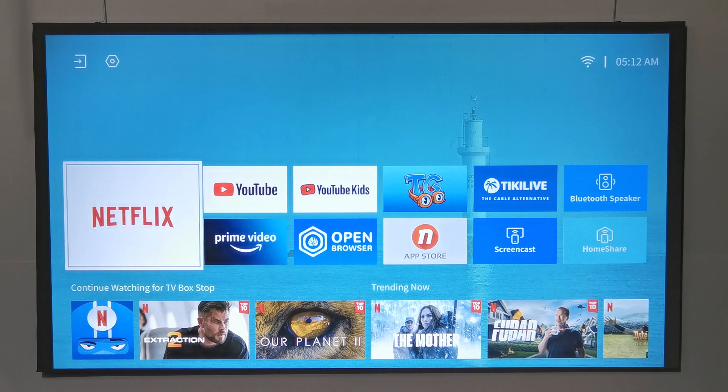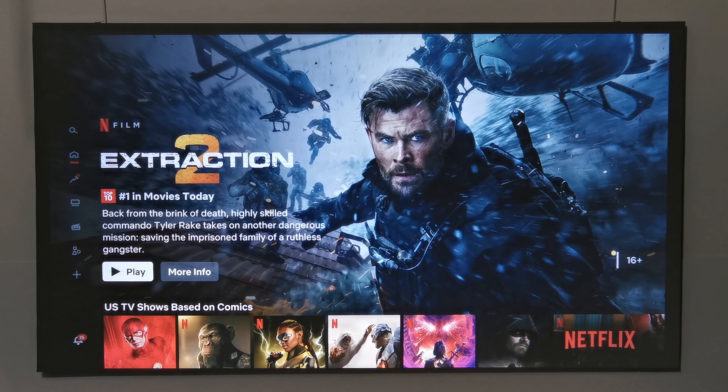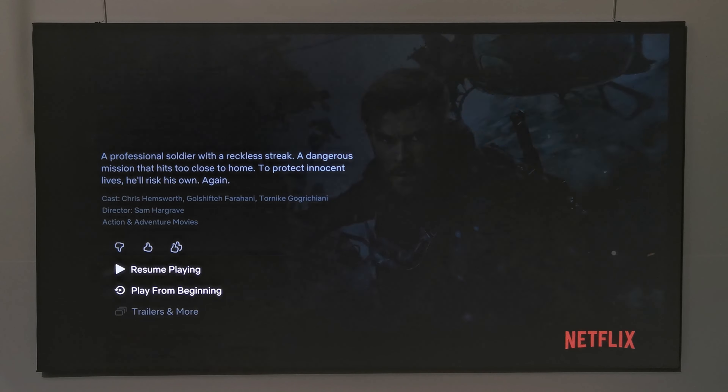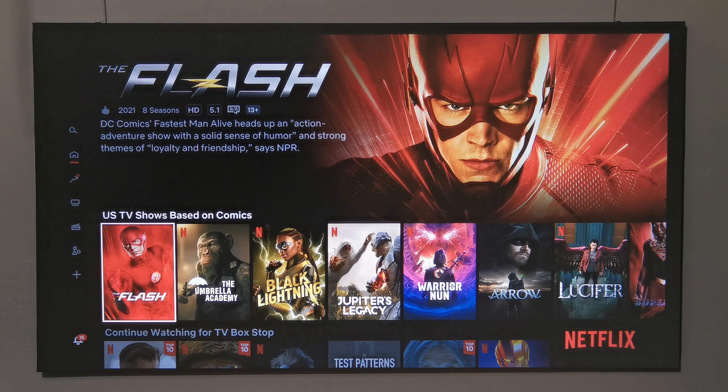For a demonstration of its Netflix certification, here I'm playing a video in HD with HDR. You can also navigate Netflix's menu and movies using the direction pad on the remote.